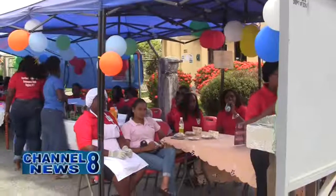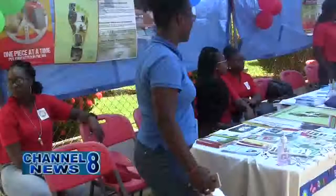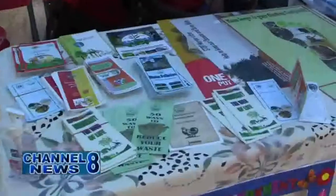A World Environmental Day exhibition was held at the Maikoni Hospital compound last Wednesday. More details from Narima Ali. 'We can't stop breathing, but we can do something about the air we breathe' was the theme under which the Region 5 Health Department hosted its World Environmental Day 2019 activities last Wednesday.